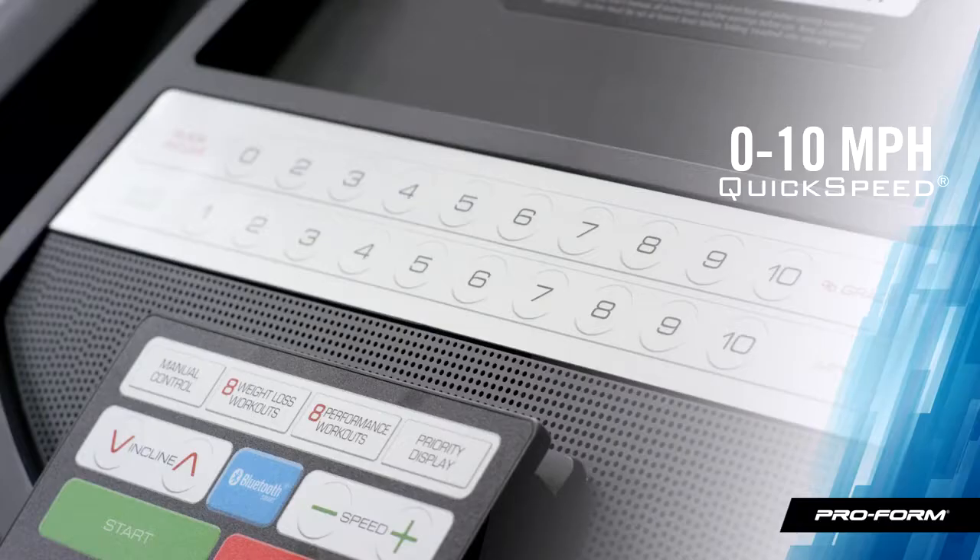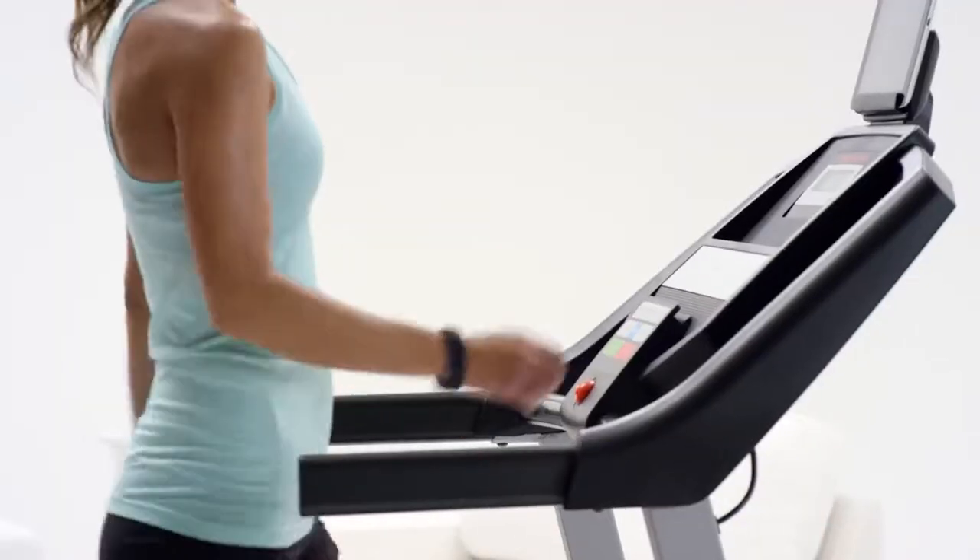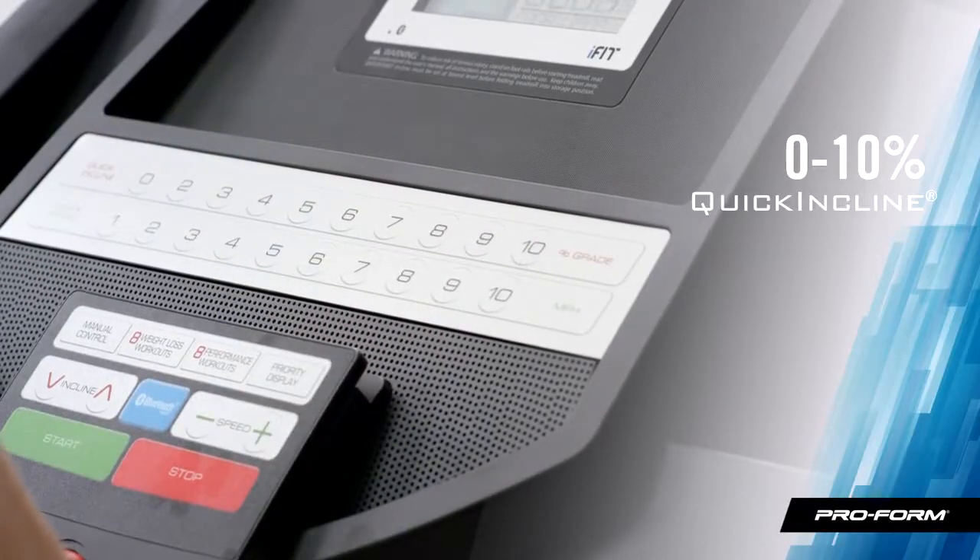It's nice to have options with my treadmill. Sometimes I just feel like walking, but other times I feel like sprinting. It's fun kicking up my speed up to 10 miles per hour to really max out my training. And the incline range really challenges my cardio and my legs.